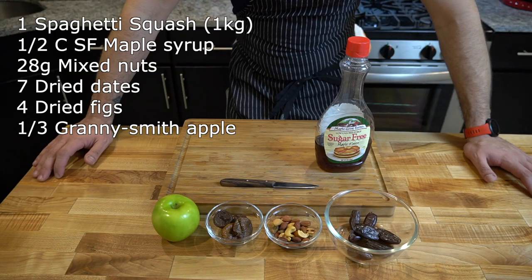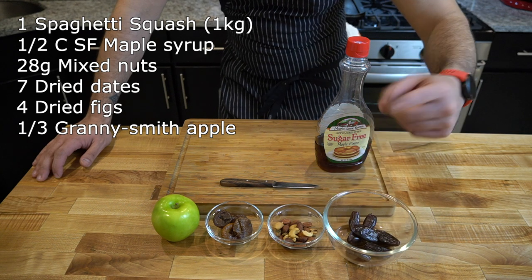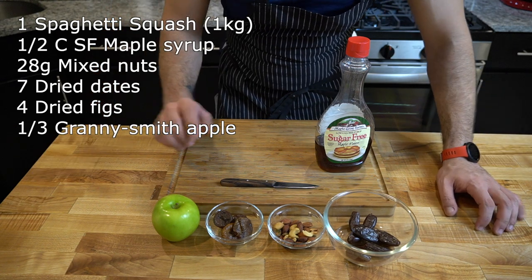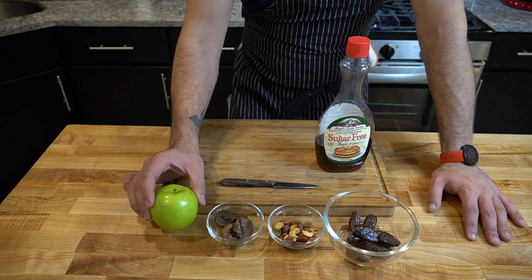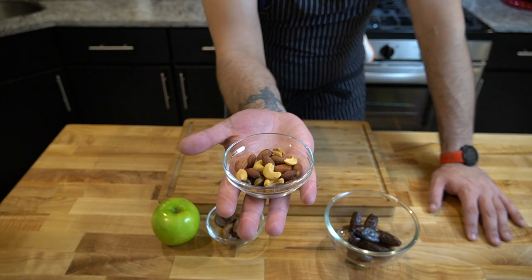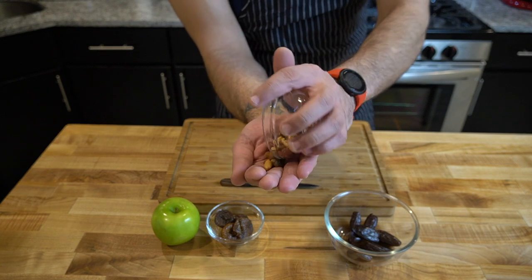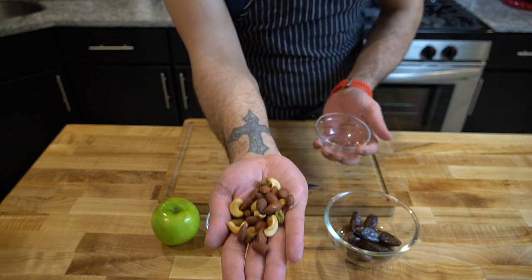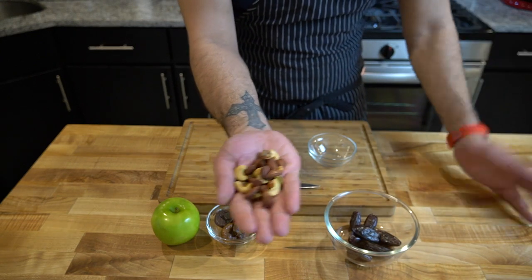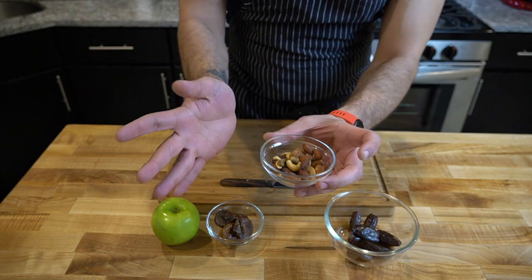These are the toppings for the spaghetti squash: dry dates, mixed nuts — cashews, almonds, pistachios, and macadamia nuts — some dried figs, a third of a Granny Smith apple, and some maple syrup. I just want to note, please weigh your nuts. This is 170 calories, which is insane. Look how small this is — 170 calories. You can eat this in about a minute, so just weigh the nuts. They're loaded with calories.